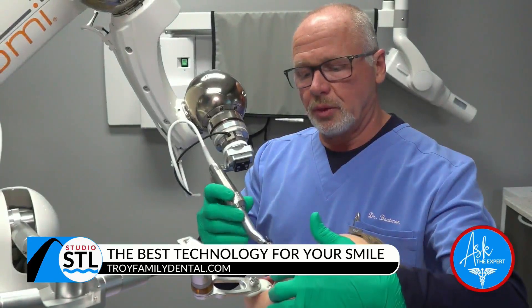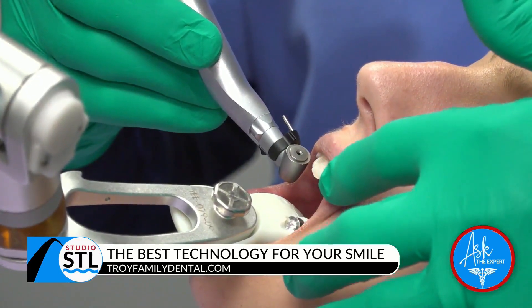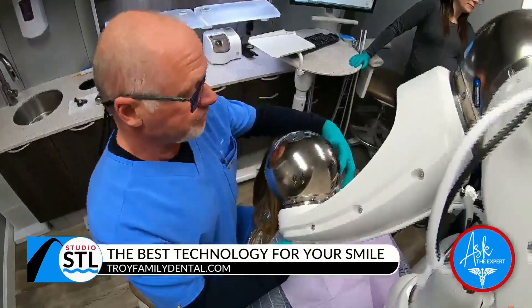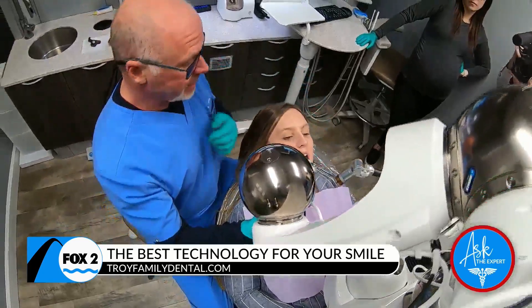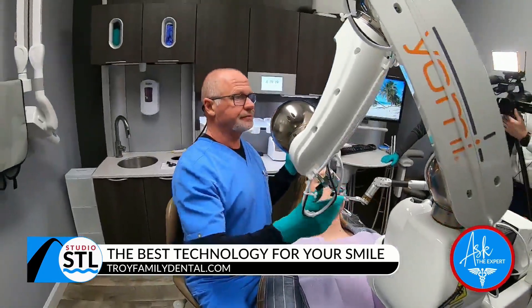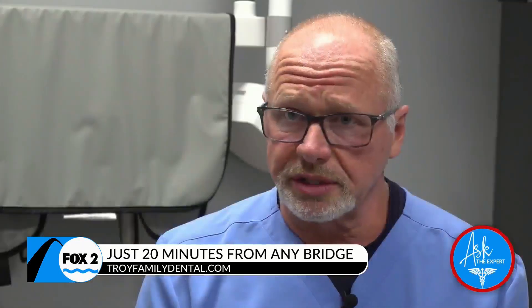Before robotics, we used surgical guides to help get into the exact spot and position. With Yomi, it's even more precise, so there's no longer any need for stents. The cost is somewhat decreased because we don't have to pay for a stent, and we have a much greater success rate for our implants — fewer that don't make it, perfect every time.